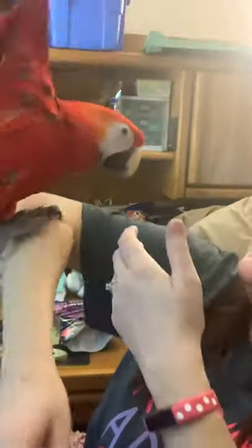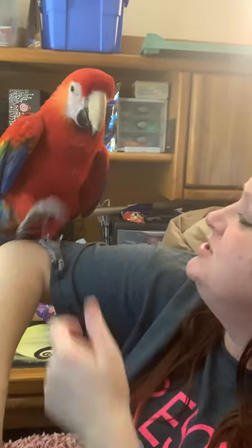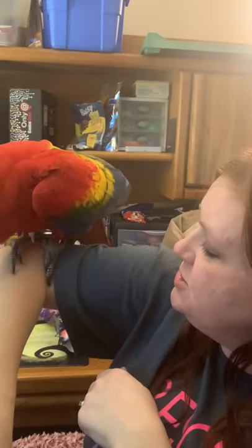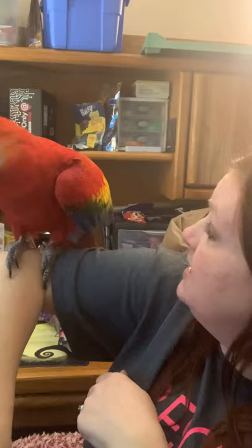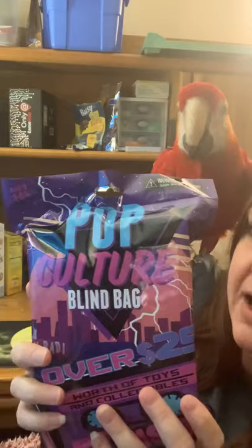What are you doing? We're trying to do a video. Henry's behind my head. Don't pinch — that's not nice. Henry, what are you doing? Can we open the other bag now? It's about the bags — the pop culture bag. Next, okay?